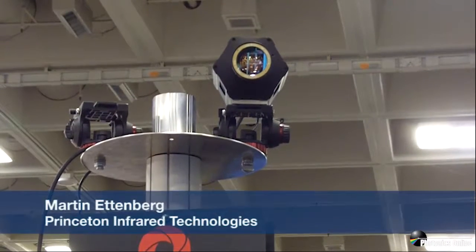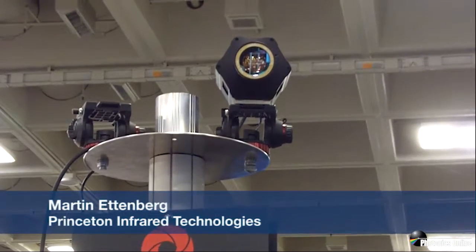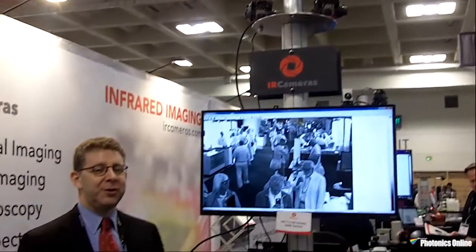Hello, my name is Martin Ettenberg from Princeton Infrared Technologies. This is our 1280 Psycam indium gallium arsenide cooled scientific camera for scientific and machine vision applications.